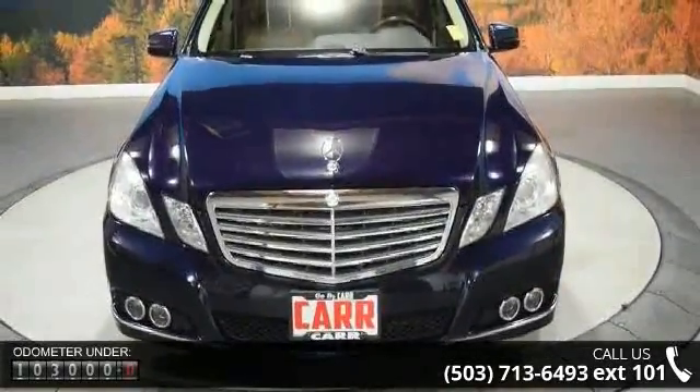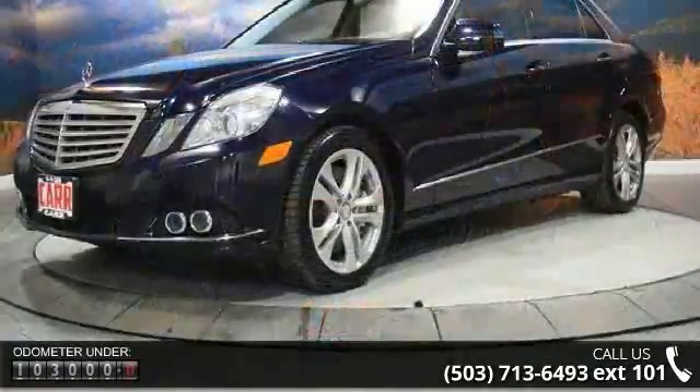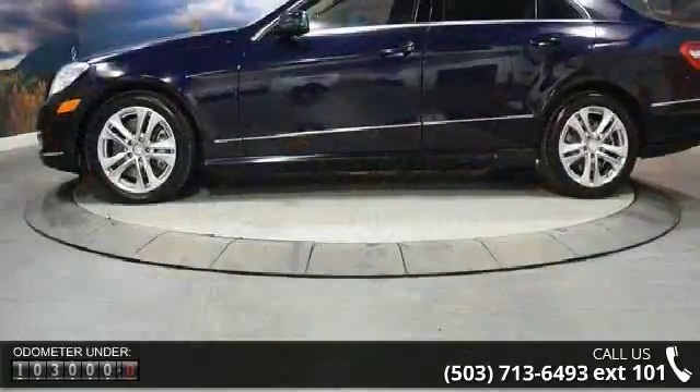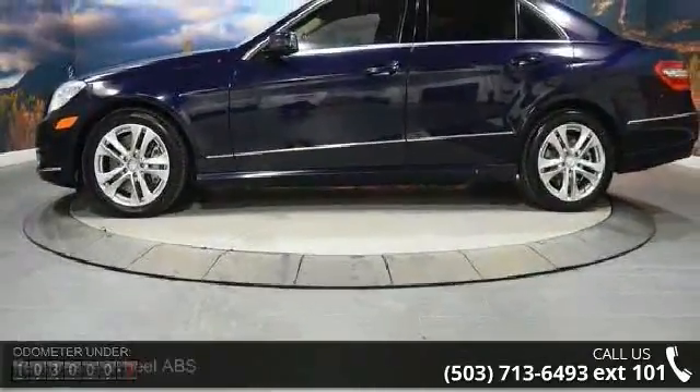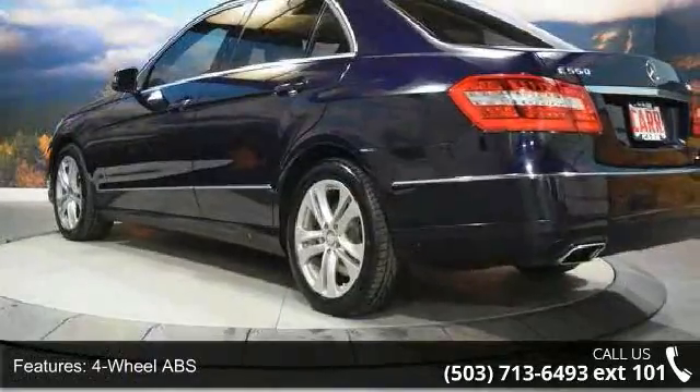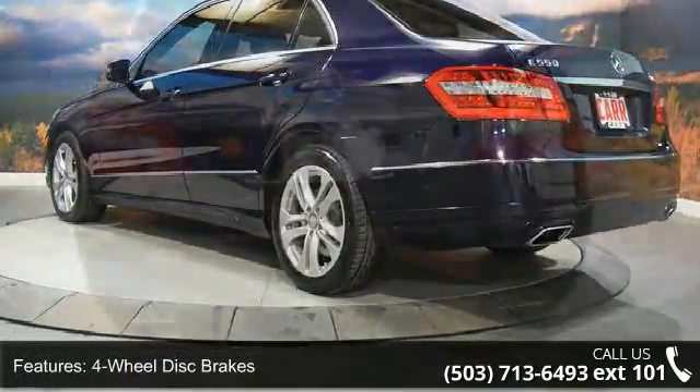Some of the top features included with this vehicle are four-wheel ABS, four-wheel disc brakes, 4MATIC all-wheel drive, eight-cylinder engine, adjustable steering wheel, aluminum wheels, auto-off headlights, auxiliary PWR outlet, brake assist, and bucket seats.